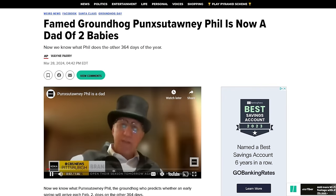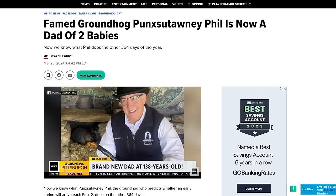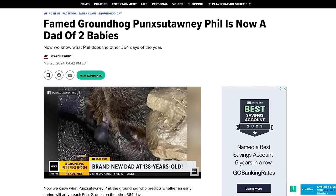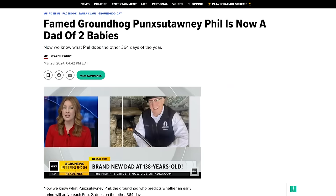Let's move from rats to groundhog. Punxsutawney Phil and Phyllis have had babies. A couple of Phil Juniors — I don't know if someday they'll inherit the mantle and be able to predict whether or not spring has arrived. Only have to work one day a week — 364 days off. Nice work if you can get it.